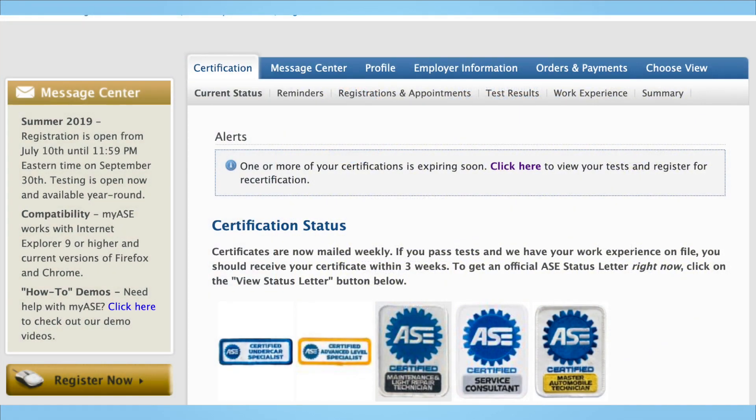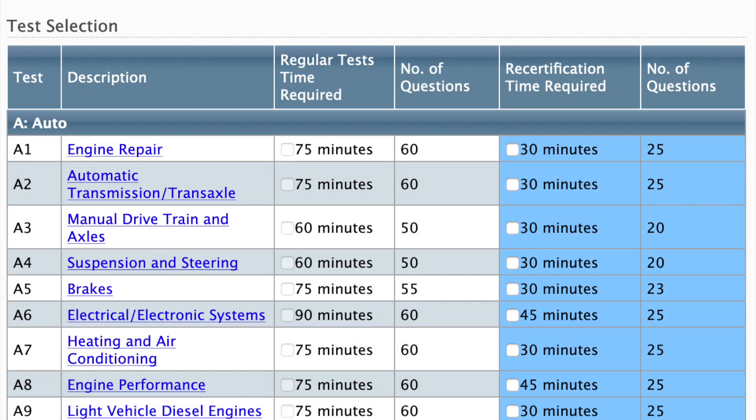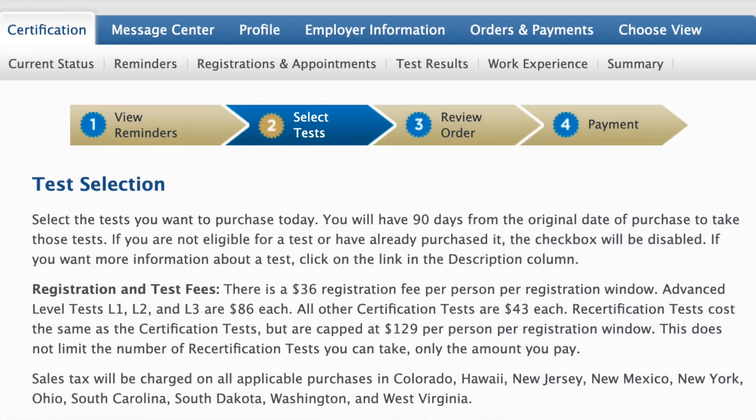Now that you have created your account and submitted your work experience, it's now time to register for your test. From the home page, click register now and it will take you to the registration page. Here you can select what test or tests you want to take. There is a $36 registration fee per person per registration window. If you're taking any of the advanced level tests such as the L1, L2 or L3, those are about $86 a piece. All other certification tests are about $43 a piece.